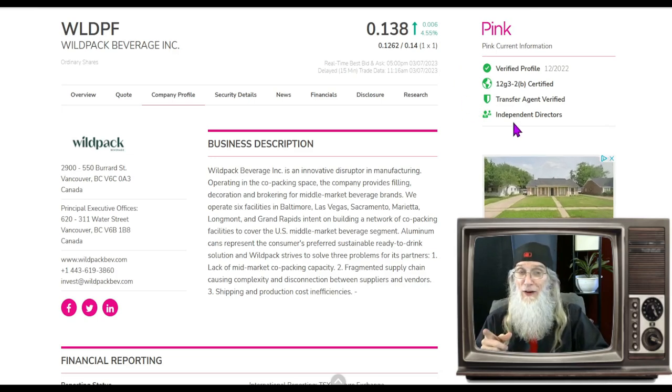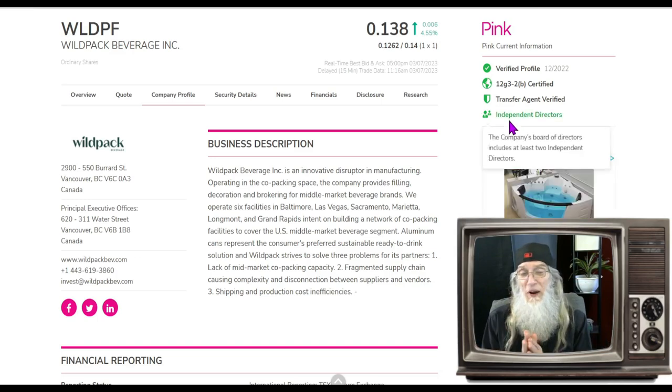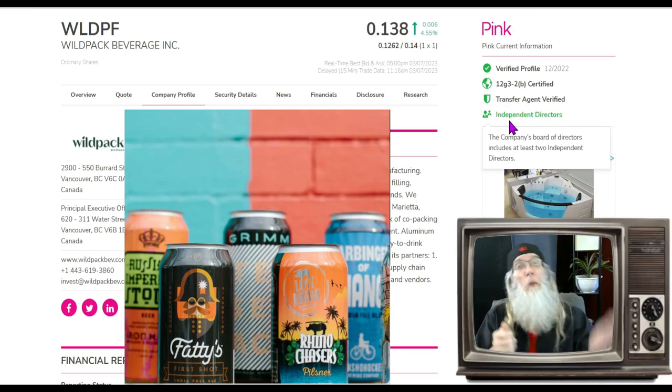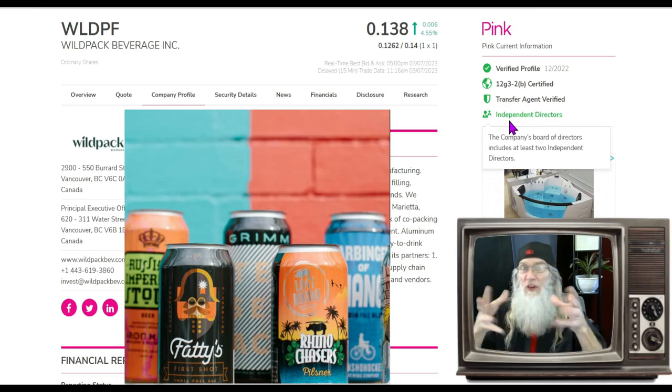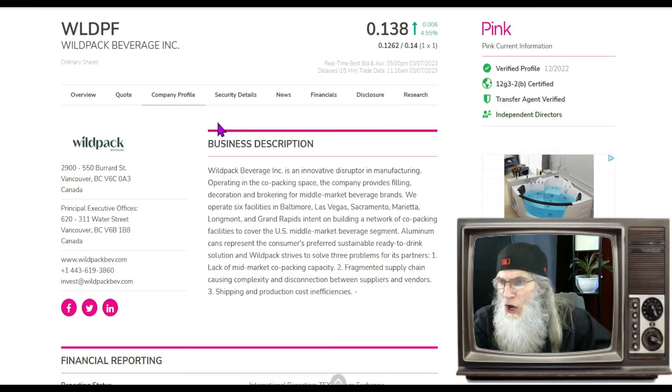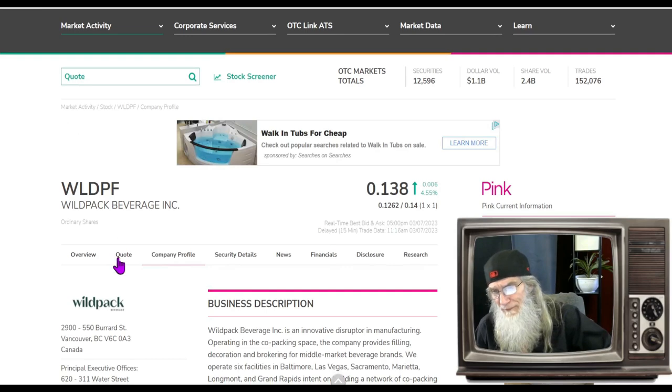WLDPF is on the pink tier, current, with those two green ticks I'm always telling you to look for. She's also got independent directors — primarily only needed when you're going to uplist — and considering they're on the pink tier, there's nowhere to go but up. Wild Pack Beverage packages beverages — they don't just print cans, they do everything. Say a lemonade company wants to use them: they take the lemonade, put it in the can, print or shrink-wrap a sleeve on it, package it, put it in trucks, and distribute it. They take care of all of that for their customers.